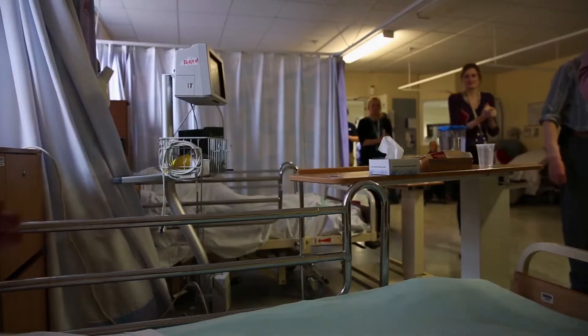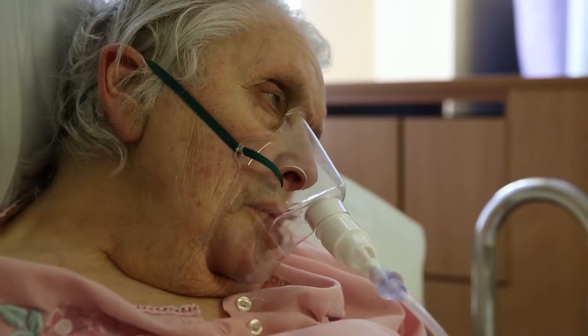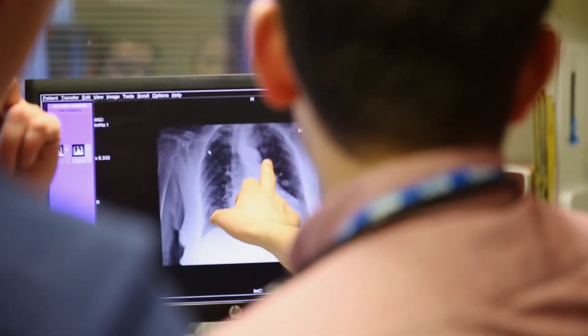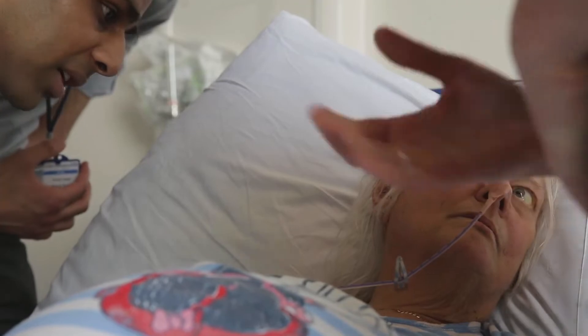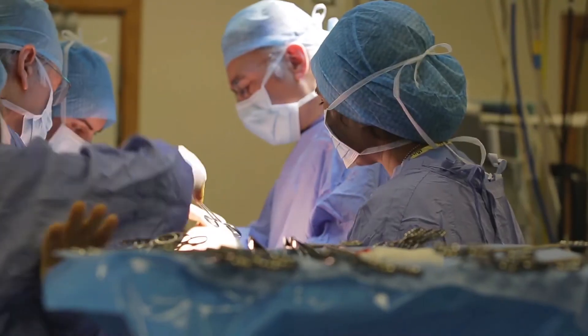From the ward rounds you can pick up a lot of things — how the doctor examines the patients, how the observation charts are of use to the doctors — and they will find you cases and patients that you can speak to, and they'll ask you questions based on that case. In the operating theatre you scrub in and stand next to them and help them move the scalpels, help them pull the muscles and so on.